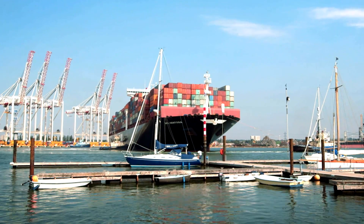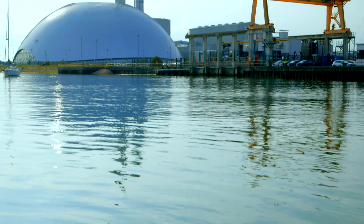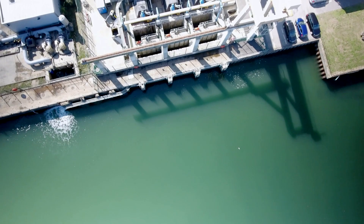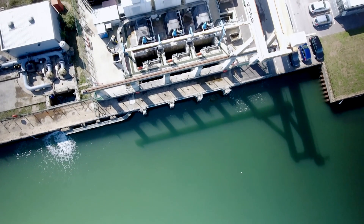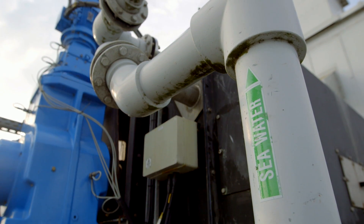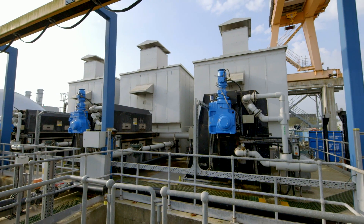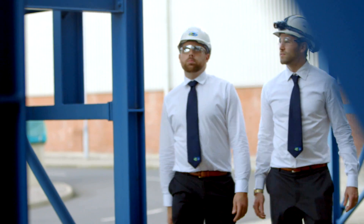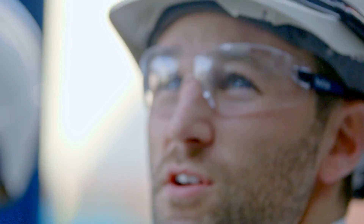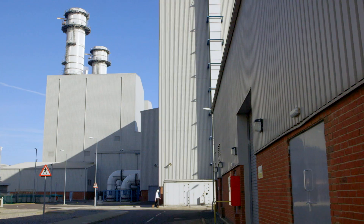The sea is actually tidal, so the head drops and raises up to 12 meters, meaning the level of the sea has a major detrimental effect on the loading required of the pumps. At low tide the VSDs make the motors work very fast to generate the required flow. At high tide the speed of the motors needs to be slowed down to maintain the same amount of flow.